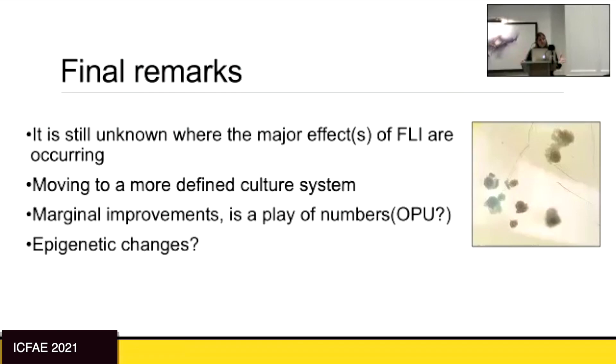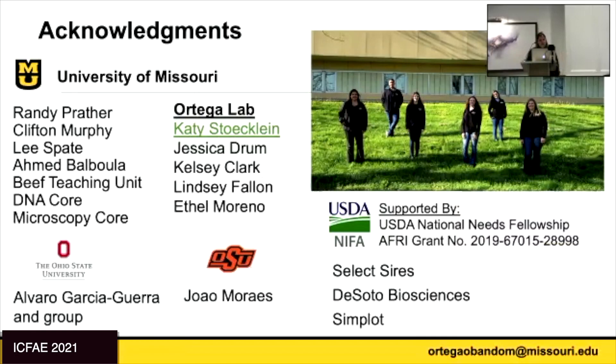This is a work in progress. I want to thank Randy Prather, who partnered with me on this work, and Cliff Murphy, who really got us started. Thanks to collaborators at the University of Missouri, my lab — in particular Katie, who has been doing all these experiments — Alvaro Garcia at Ohio State University, and Joao Morales at Oklahoma State University. Also thanks to semen donors and oocyte providers. With that, I'll take any questions.